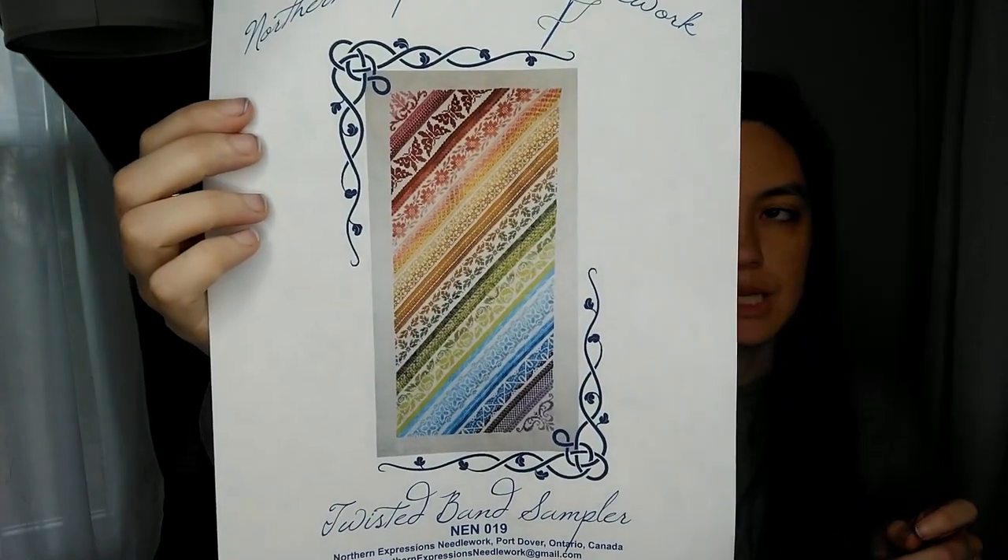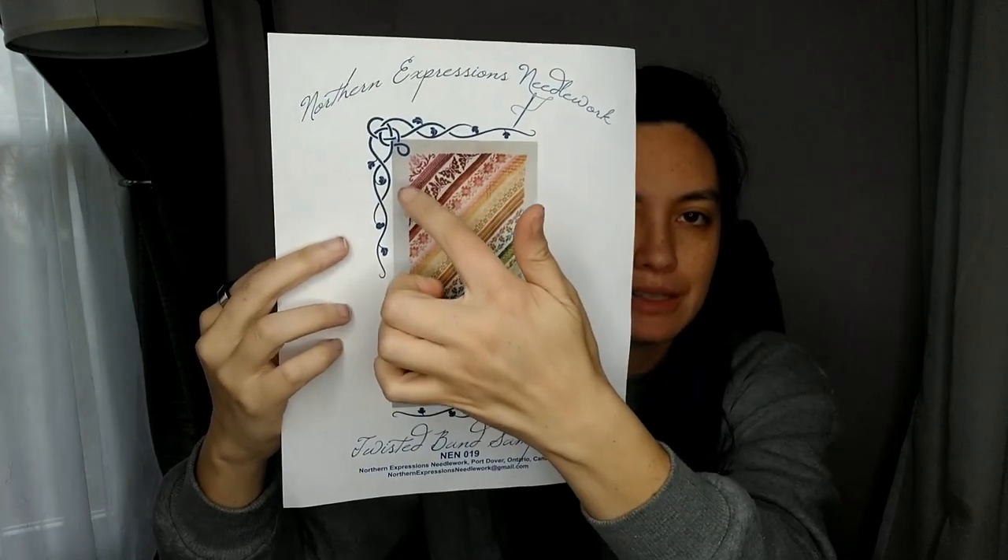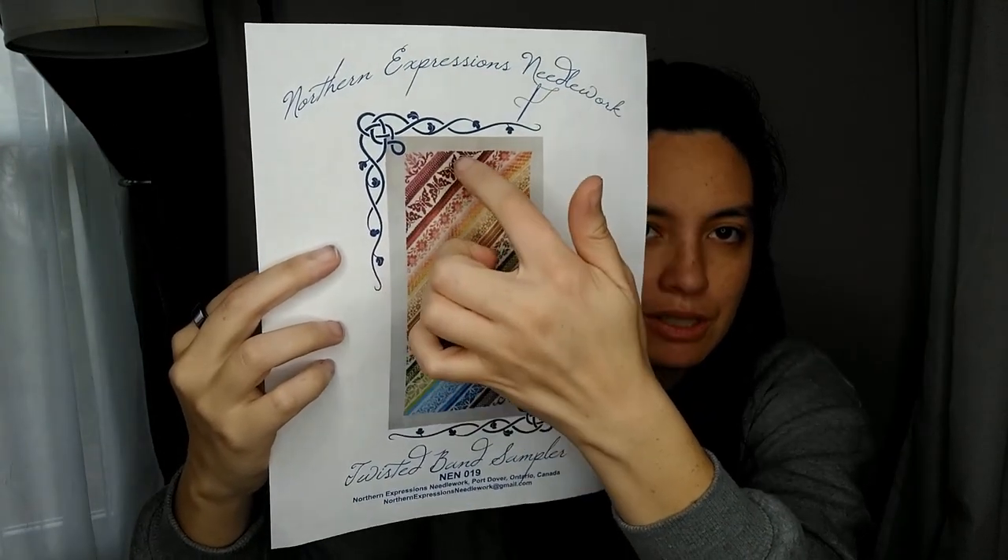My second January WIPGO piece was Twisted Band Sampler by Northern Expressions Needlework — the version with both cross stitch and specialty stitches. Every other band alternates: cross stitch, then specialty stitch. If you like the pattern but not the specialty stitches, there is a cross stitch only version available. Story time, y'all, because I had such a breakdown with this piece. If you were there, you know.